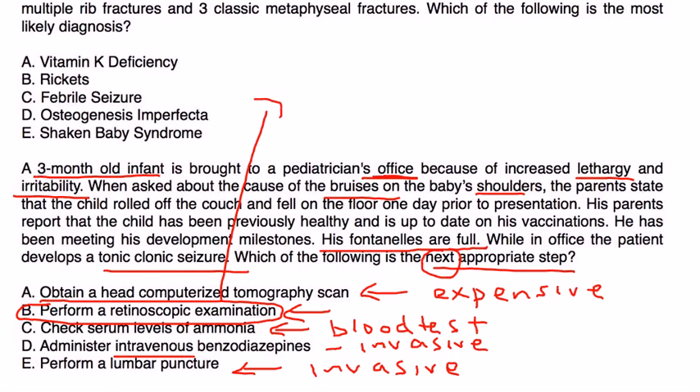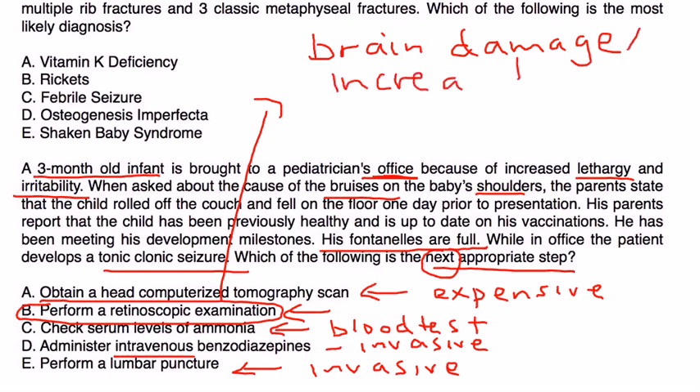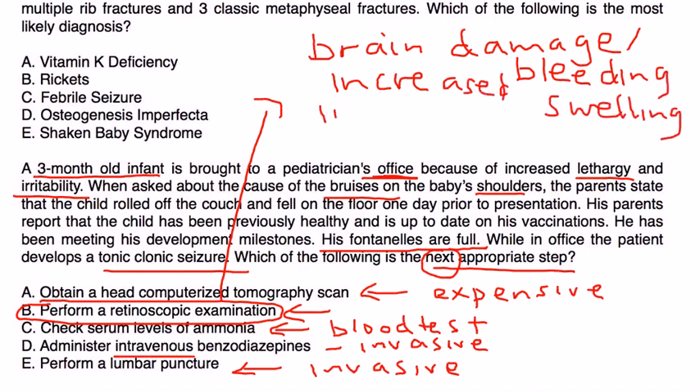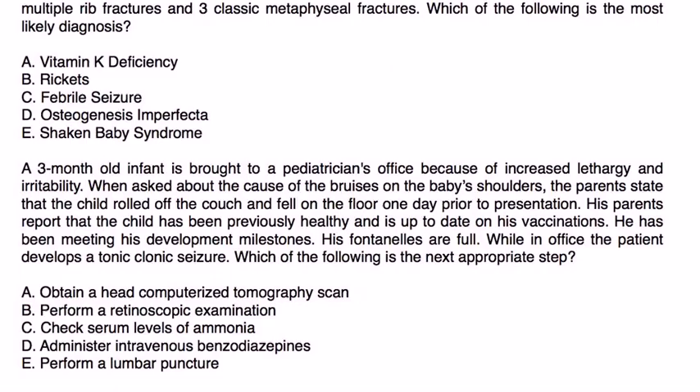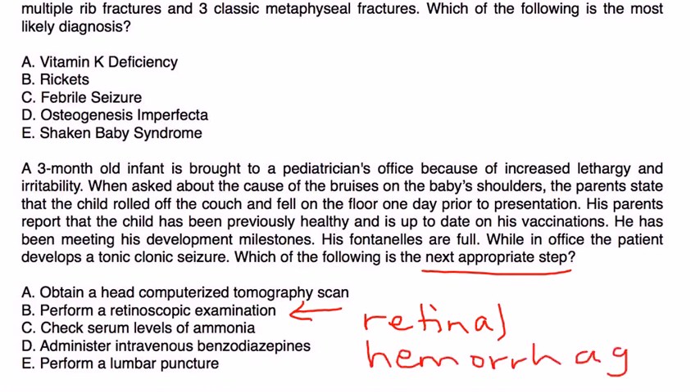The correct answer is examining the baby's eyes, but for more important clinical reasons. In shaken baby syndrome, brain damage can cause bleeding and swelling, leading to increased intracranial pressure, which is why the fontanelles become full — a telltale sign. They're asking if there's another telltale sign, and that is the eye exam. If you perform a retinoscopic exam, you may see retinal hemorrhages, which are also very characteristic of shaken baby syndrome.